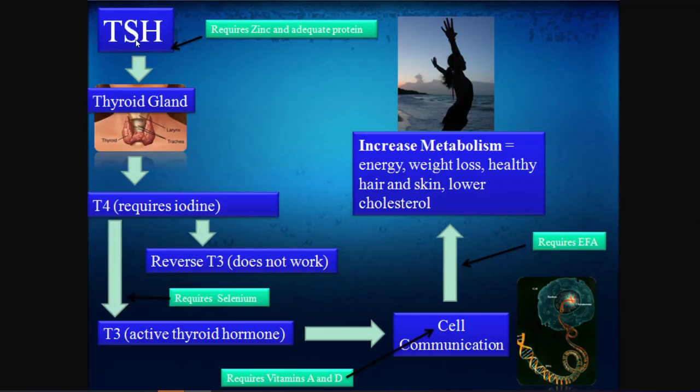If we look at this top box on the left — TSH, Thyroid Stimulating Hormone — this is typically what doctors measure when monitoring your medication. To properly produce TSH, your body requires zinc and adequate protein. If you're under-proteined — for example, a vegetarian not getting enough protein, particularly the amino acid tyrosine — this could be a problem. Zinc is also easy to measure and increase in your diet, and it can impact your body's ability to stimulate thyroid hormone production.